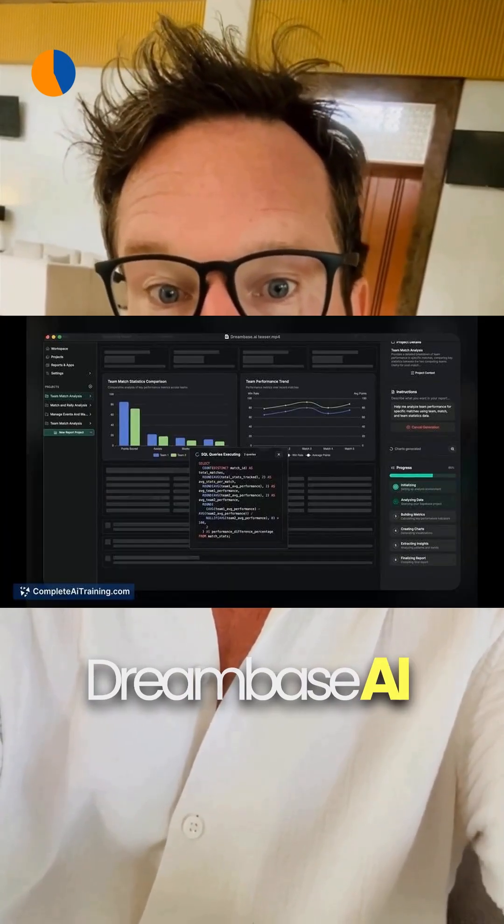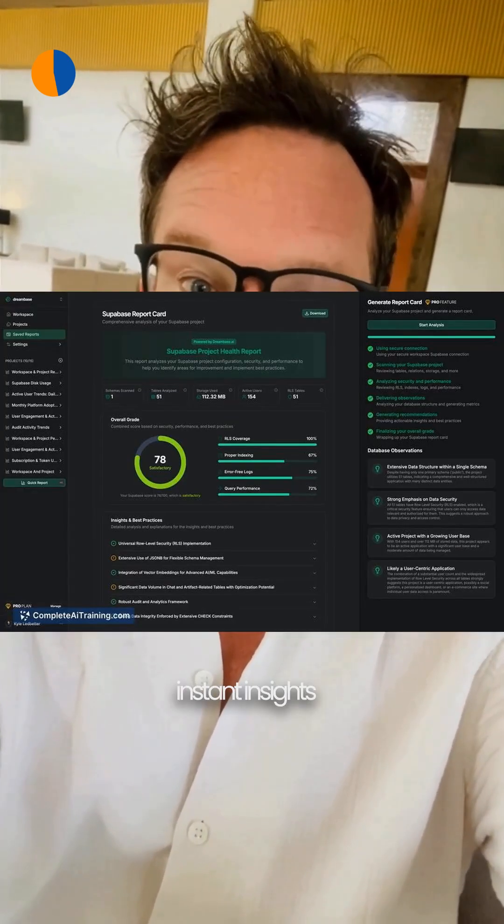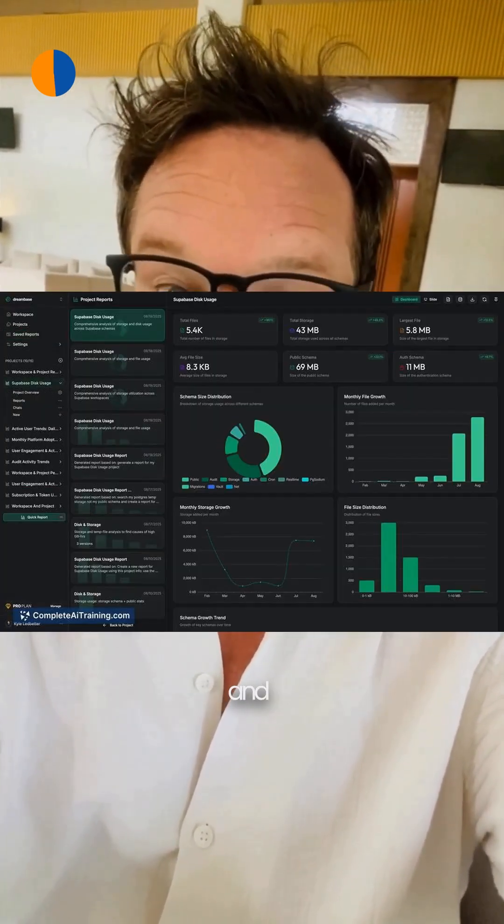For teams living in databases, Dreambase.ai connects straight to Supabase and Postgres to deliver instant insights with AI analysis and automation, unifying analytics, ops, and internal tools in one place.